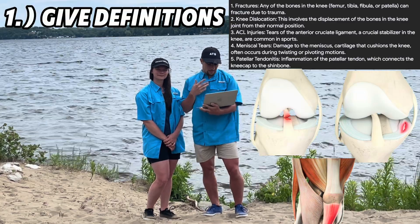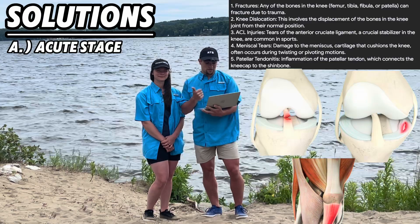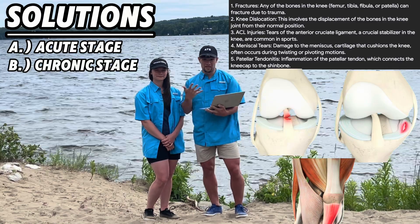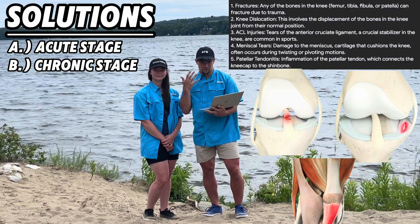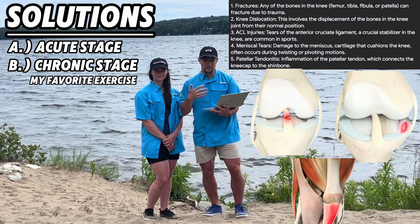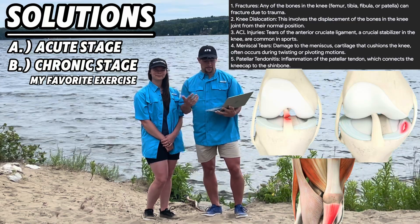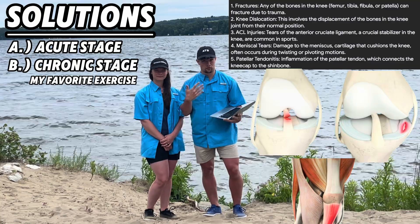For each of these issues, I will: one, give definitions, and two, give solutions — either in the acute stage, meaning this just happened to you and you need to figure out what route to go, either non-surgical or surgical, or in the chronic state, meaning post-rehab stage where you've been cleared to exercise and need progressive overload to reach your goals. I'll give my favorite exercise progression for each issue, but know there's a plethora of factors to consider. None of this is medical advice — please consult your medical team.